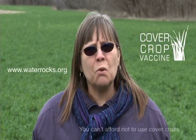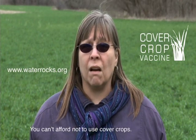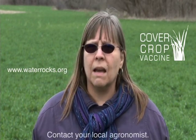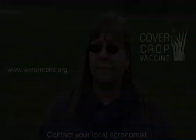If you have highly erodible land, or land that is vulnerable to erosion, you can't afford not to use cover crops. The more people who use cover crops, the better off we all are. You should try it — I'm sure glad I did. Contact your local agronomist today to discuss which cover crop is right for you.